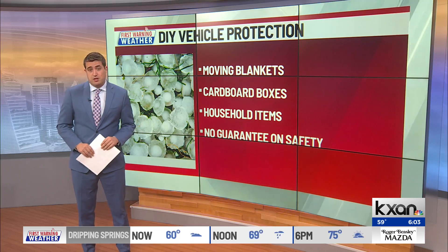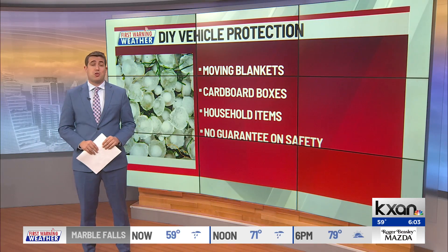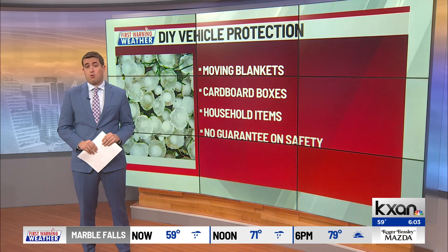There's no guarantee any hack will work, but many say it's worth a shot instead of shelling out hundreds or thousands of dollars for repairs.